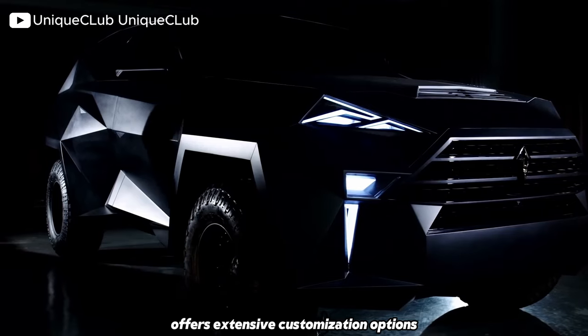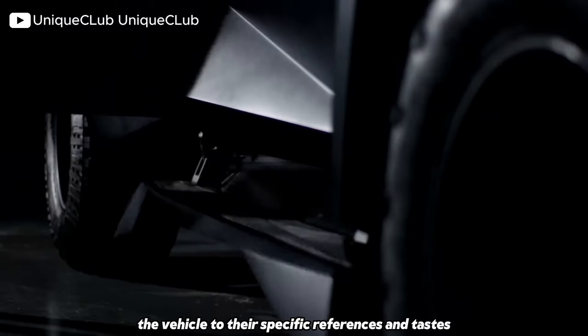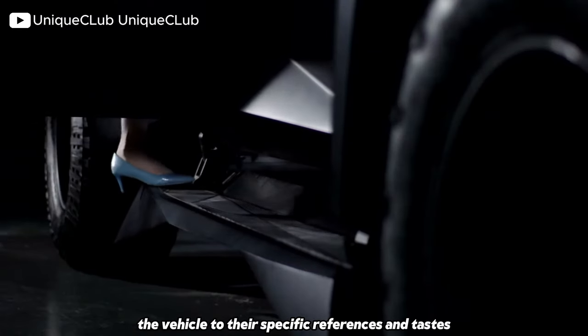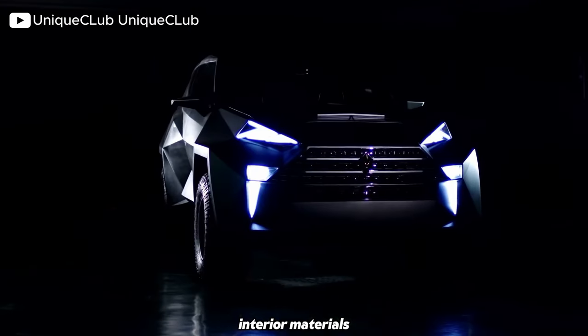The Carlman King Stealth offers extensive customisation options, allowing buyers to tailor the vehicle to their specific preferences and tastes. This includes options for exterior paint colours, interior materials, finishes, and amenities.